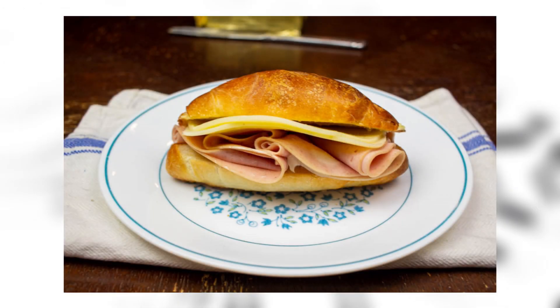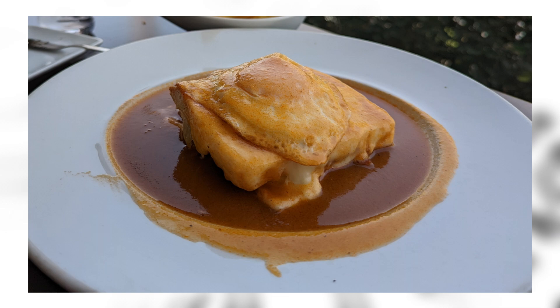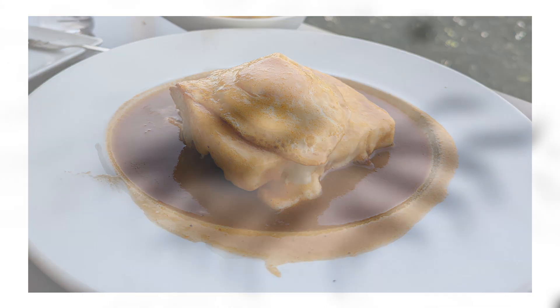Garoppio: this just looks like a normal sandwich. I'm not even going to lie. Is this from Brazil? I don't know what's happening.